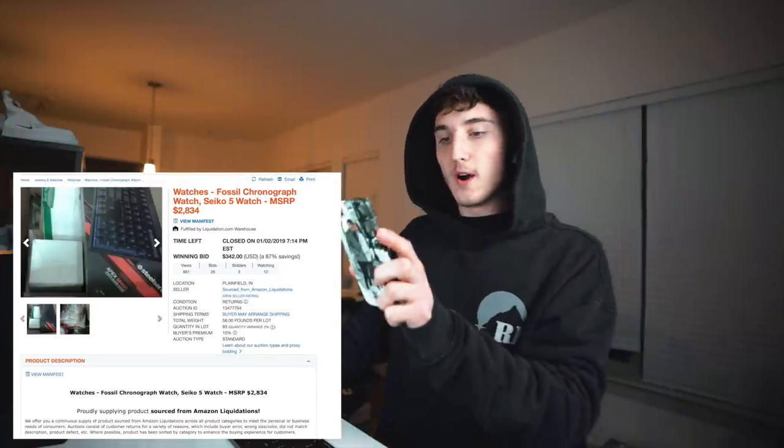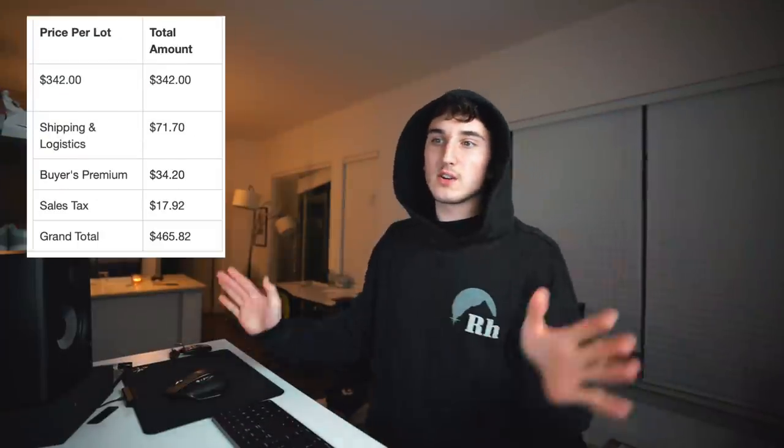Congratulations, you won! Total amount due: $465.82 — $71.70 for shipping, a buyer's premium of $34, and $18 in sales tax. After seeing that, you guys can tell we've got a lot of stuff to get through and hopefully it's worth the money. To me as a YouTuber it is worth it because I get to make a video and earn ad revenue, and I might even sell some of this stuff to you guys if it's in working condition.